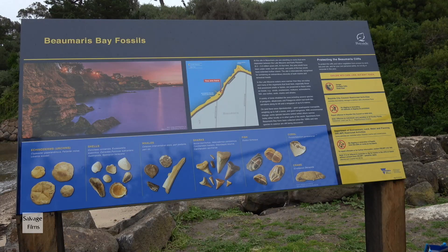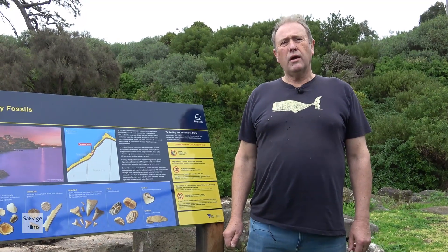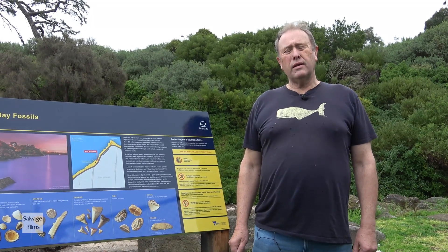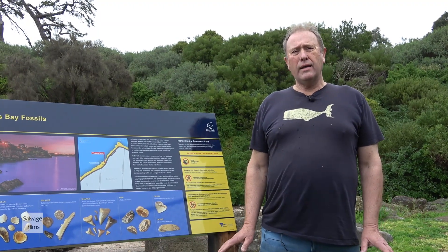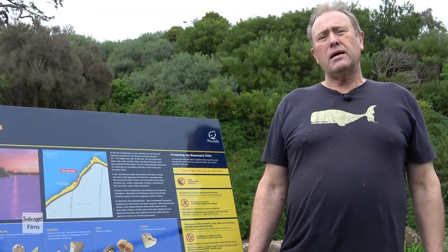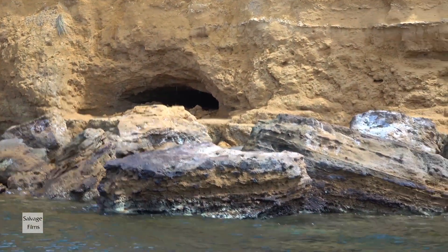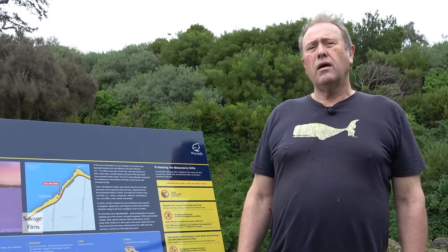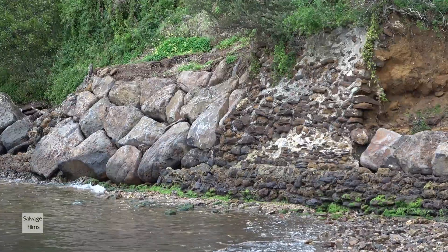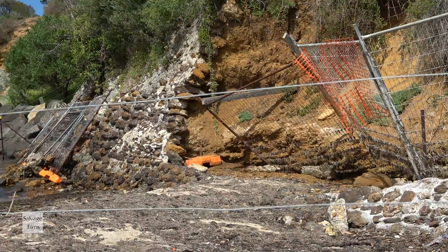We want to remind you that when you're looking for fossils on the beach, there's absolutely no digging — leave your spades at home. There are fines for digging on the foreshore from both the local council and state government, and they're significant, up to $10,000. It's important to remember: hands only — it's what you find washed up on the foreshore. In the past, people have been killed on this foreshore by digging into the cliffs, which have then collapsed on them. So you really need to look up and live. The local council have recently spent a lot of money repairing this cliff after someone vandalised it looking for fossils, and we hope you won't do the same.